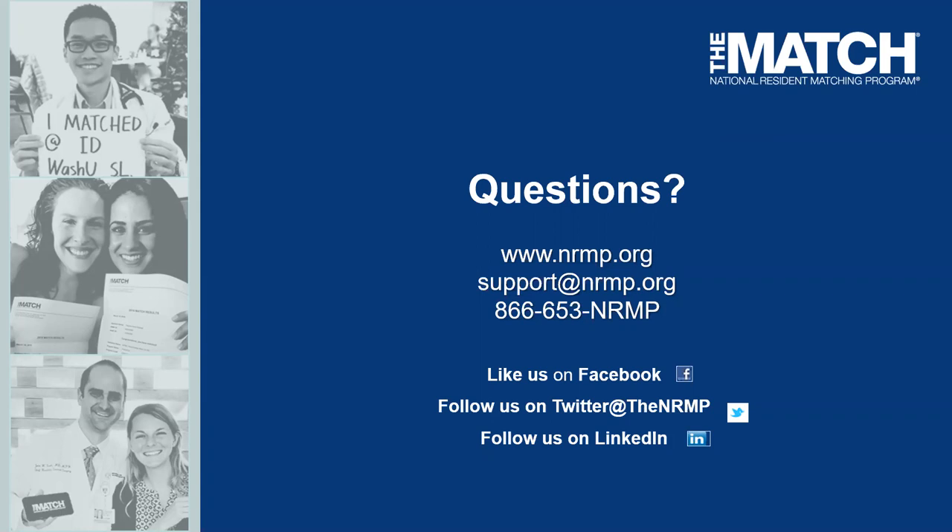Thank you for your attendance today. I hope you found this helpful to start the conversation about new rules and requirements for your osteopathic seniors and your role as school officials. If you have questions, you can reach out to support@NRMP.org, or contact me directly at lcurtin@NRMP.org. We'll have the webinar up on our website by close of business Thursday, along with written responses to all questions posted today. We look forward to working with you this next year.